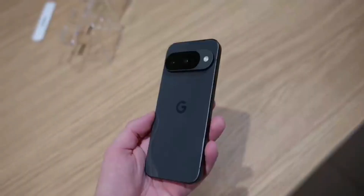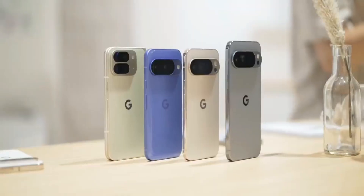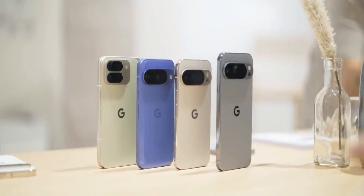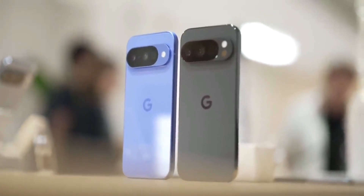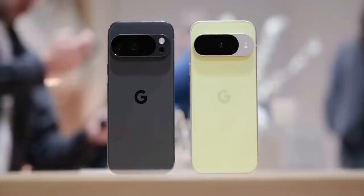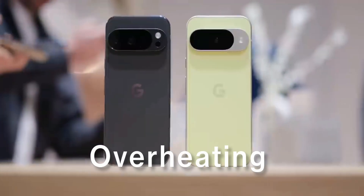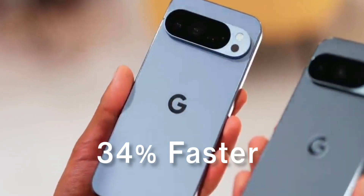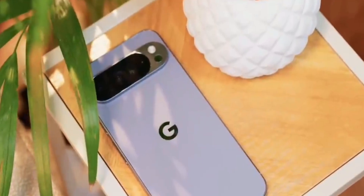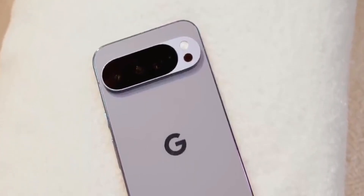On paper that sounds terrible, but in practice the results might surprise you. The biggest change you can't see is the new Tensor G5 chip, and this is actually massive — because for the first time, Google ditched Samsung's foundry and went with TSMC's advanced 3-nanometer process. If you've followed Pixel phones for the past few years, you know Tensor chips have had issues with overheating and inconsistent performance. Google claims the G5 is 34% faster and 60% more power efficient. The Pro models even have vapor chamber cooling, and early signs suggest they may have actually solved the biggest problem.